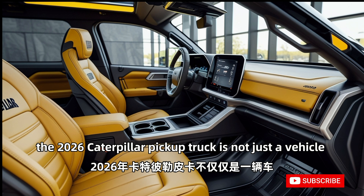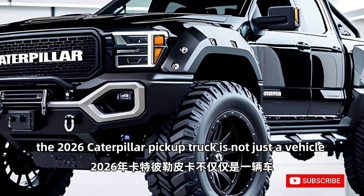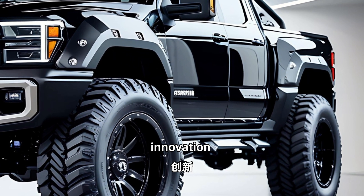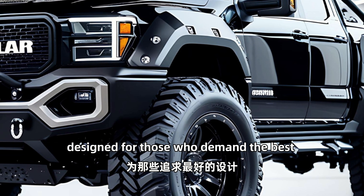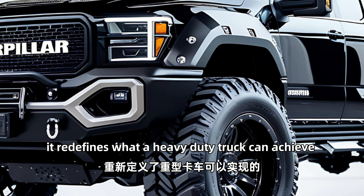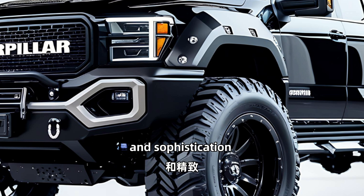The 2026 Caterpillar pickup truck is not just a vehicle — it's a statement of power, innovation, and resilience. Designed for those who demand the best, it redefines what a heavy-duty truck can achieve in both capability and sophistication.